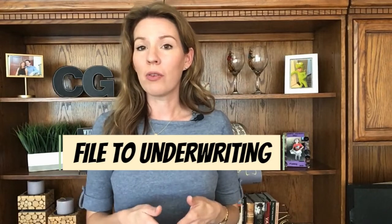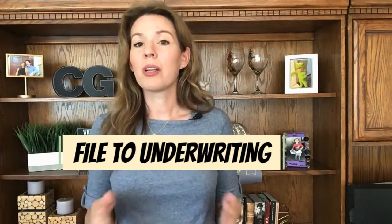The lender and the loan processor are going to be gathering any outstanding necessary documents from you and then submitting the file to underwriting for review. It is very important that you provide the requested documentation to the lender as soon as possible so that you can avoid delays. When a transaction has delays, it is usually because of the lender. The best way to avoid lending delays is to get them the needed paperwork right away.